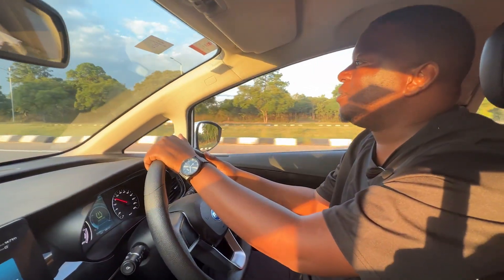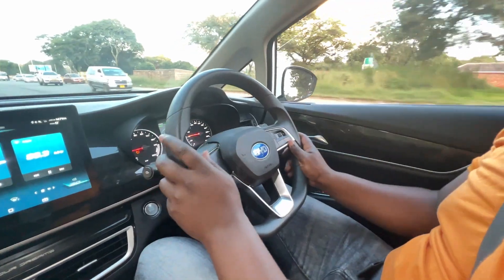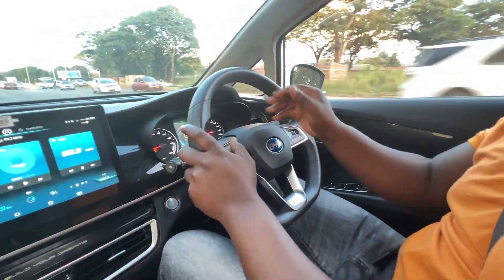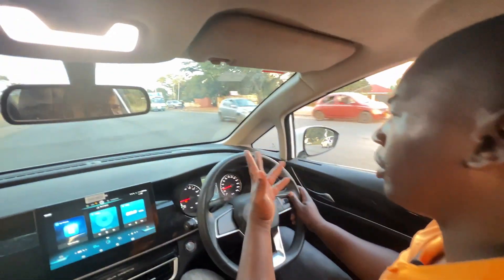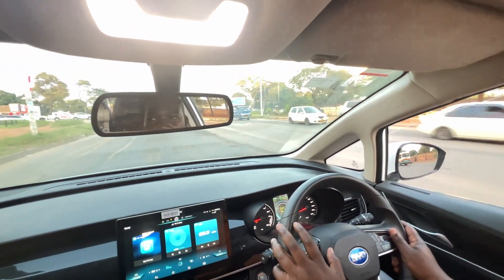If you add a couple of thousand dollars, you could even get a Fortuner. But this is electric, and in the long run it saves you on fuel costs — so there's that trade-off to consider.